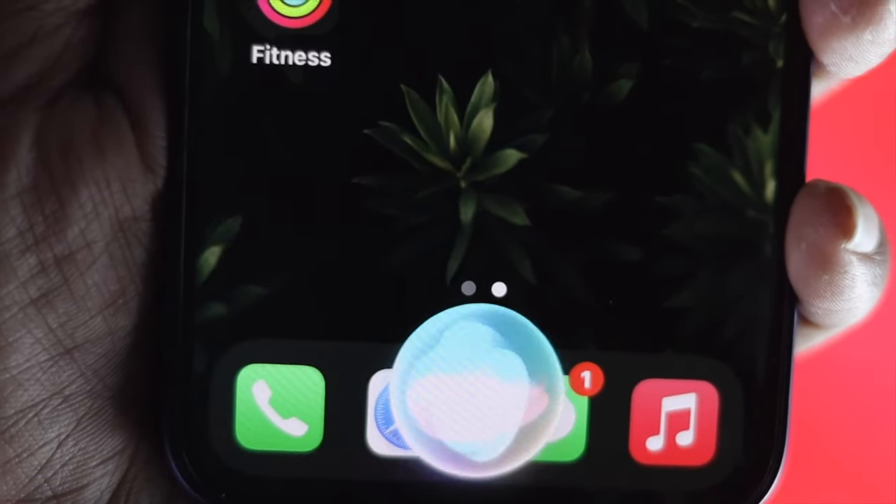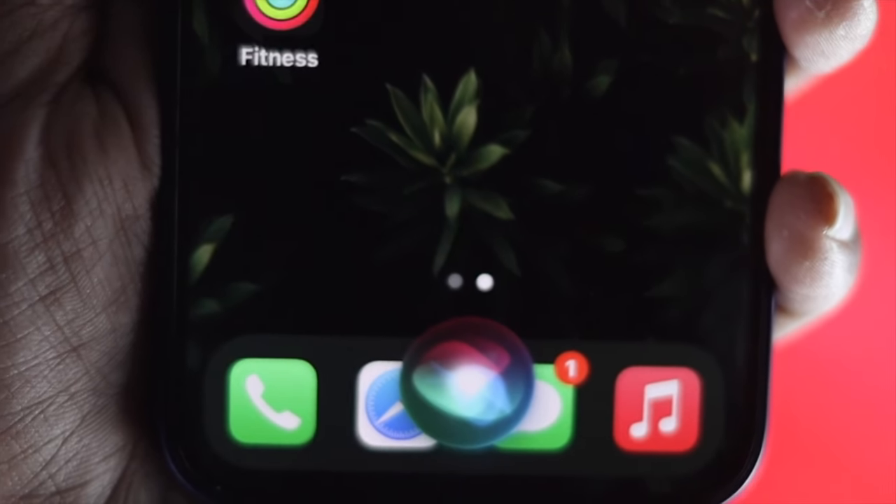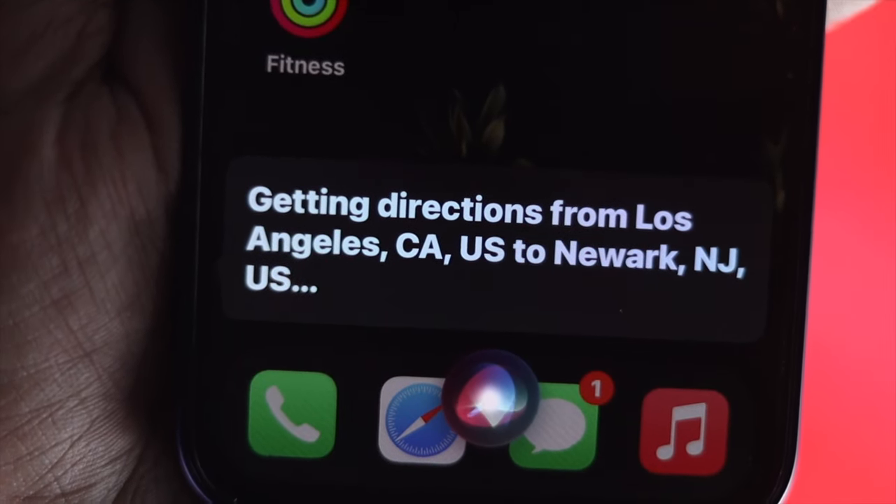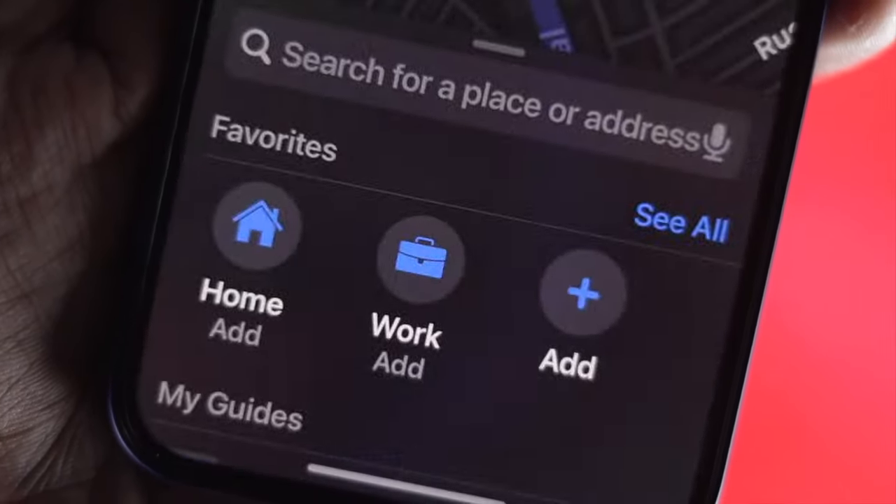Hey Siri, get a direction from LA to New York. Getting directions from Los Angeles, California, the United States to New York, New York, the United States.